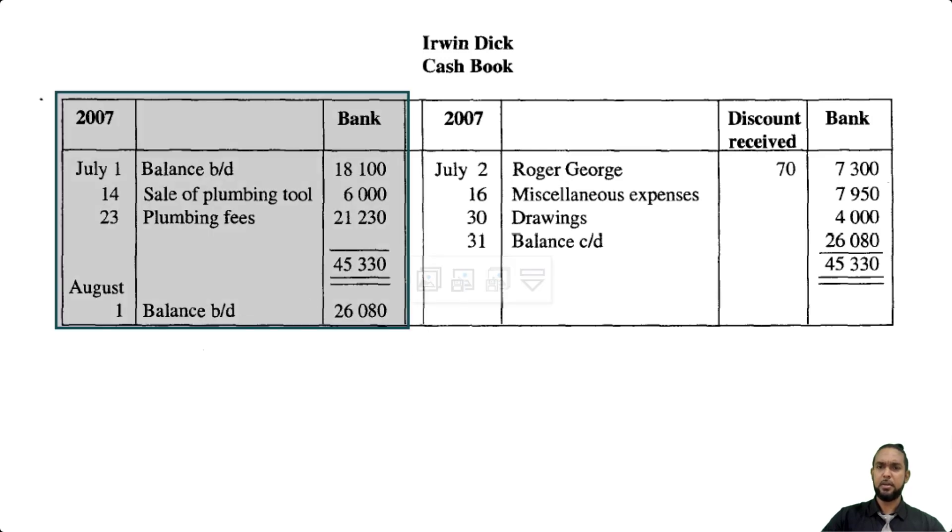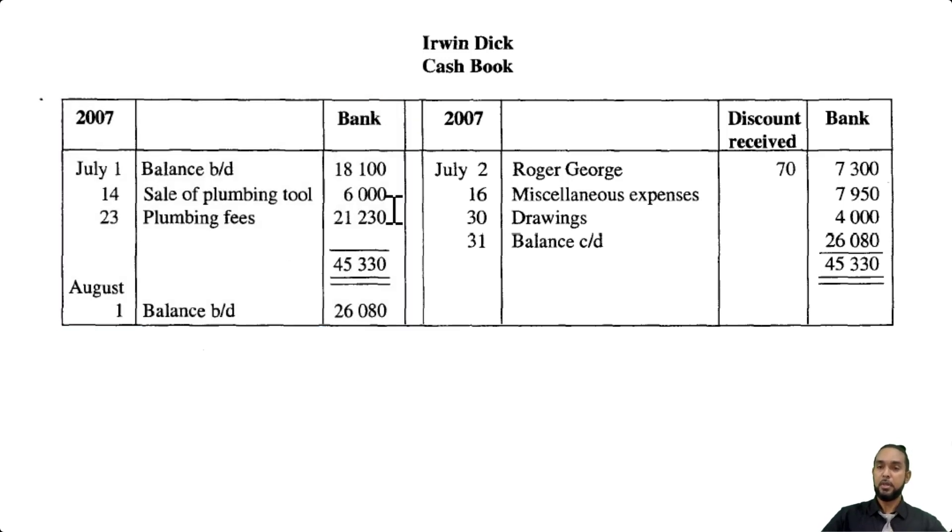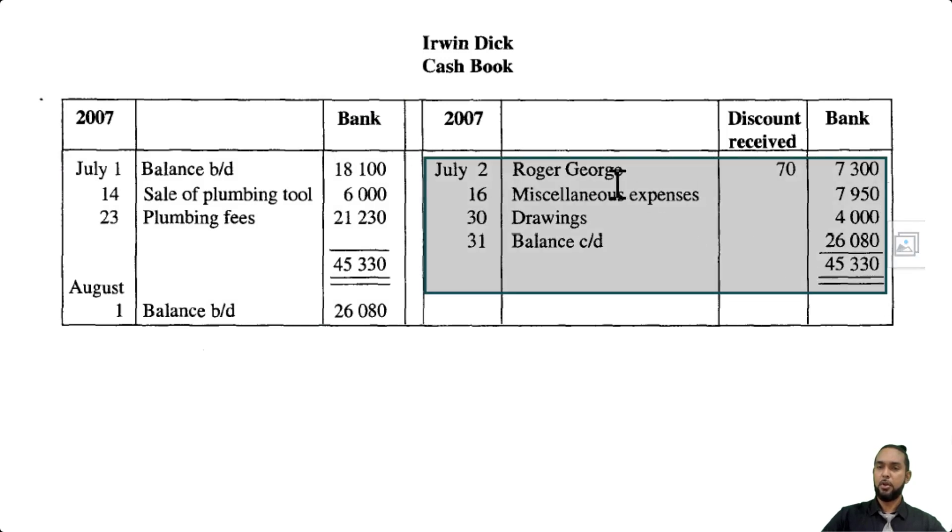In the cash book we have some items on the debit side: the same 18,100 which was the opening balance, sale of a plumbing tool for $6,000, and plumbing fees — that's revenue — $21,230. On the credit side we have Roger George, where we paid Roger George and received a discount; miscellaneous expenses $79.50; drawings $4,000; and a balance carried down of $26,080.